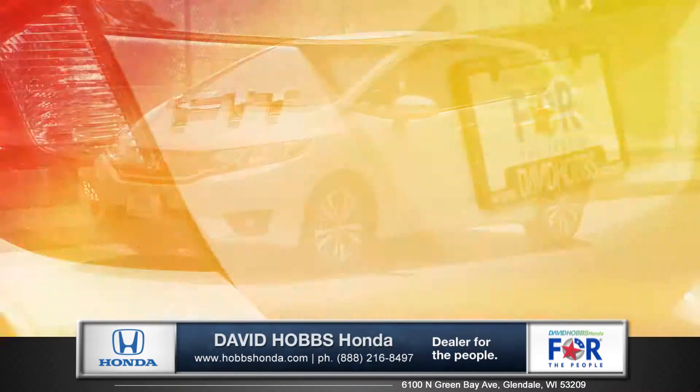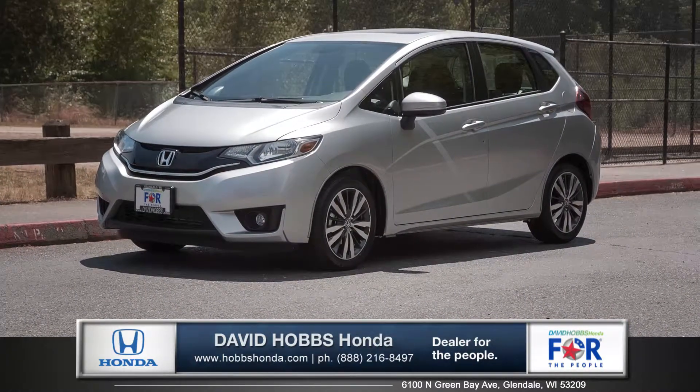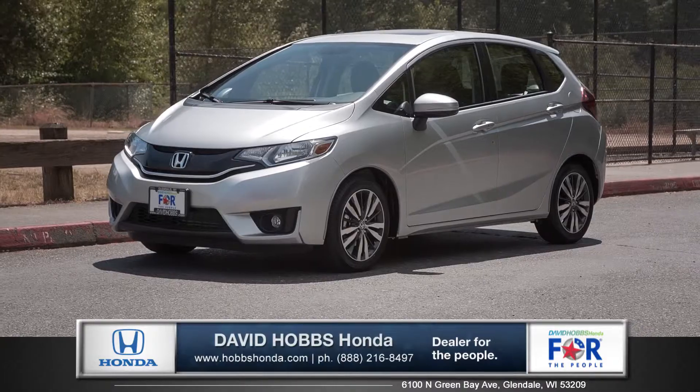Whatever you're out doing, this Honda is fit for action. So come down and see us and check out the all-new 2015 Honda Fit.